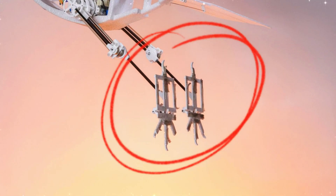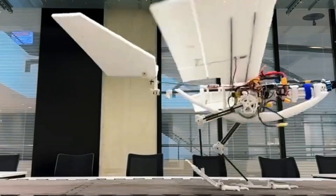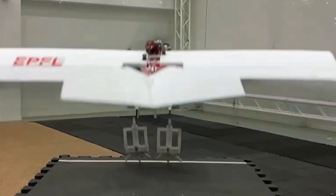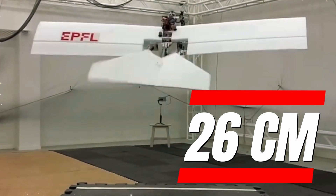Raven's legs are a marvel of engineering, designed to maximize movement while minimizing weight. Its legs mimic bird tendons and muscle, combining springs and motors for agility. The articulated feet allow it to walk across gaps and even jump up onto surfaces as high as 26 centimeters.